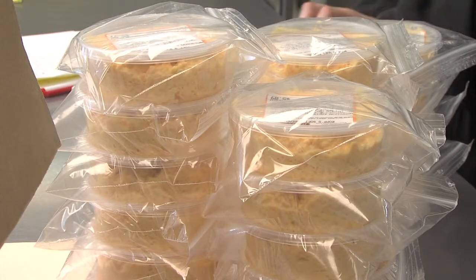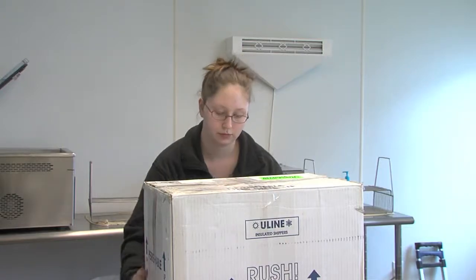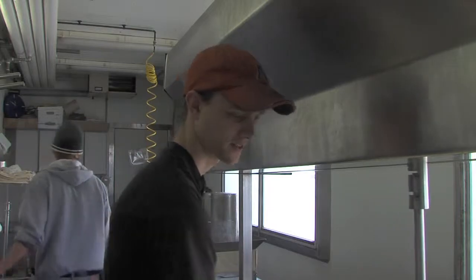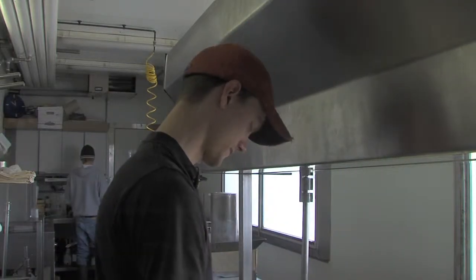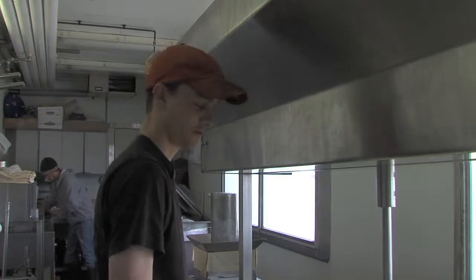We provide one restaurant distributor with 500 pounds of cheese a week, and we have three restaurants that are using our curds, and we have our cheese in about 90 stores and 17 wineries now, so we're about as big as we want to get. It's been a good experience — it's a real easygoing job. They're good people, and it's kind of a farm job in a sense.